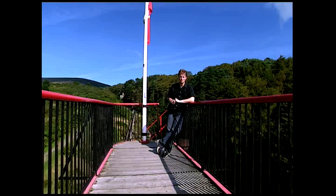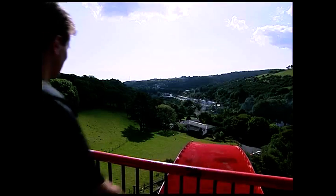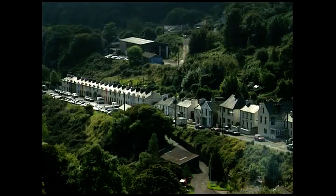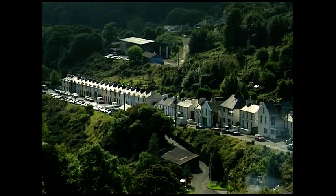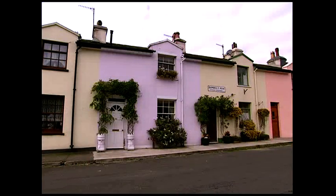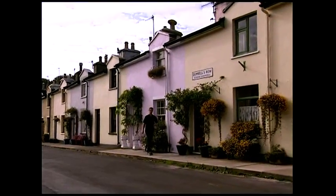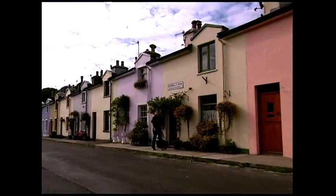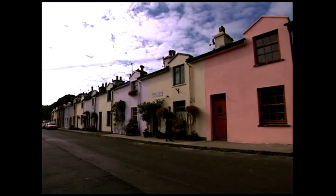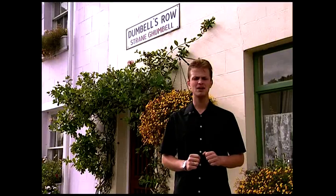It was down there that those hundreds of men would have spent up to eight hours a day working. From the top of the wheel there's a marvellous view over Laxey and the miners' cottages down in the valley. Mining brought men from all over the island, and from Britain as well.